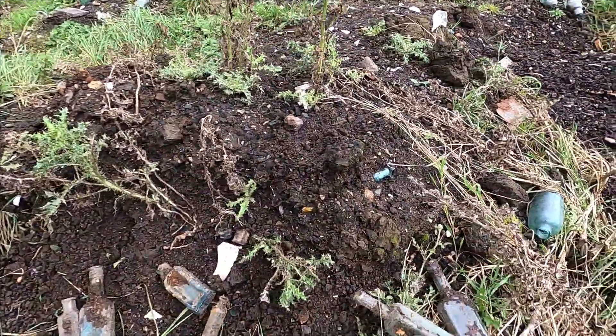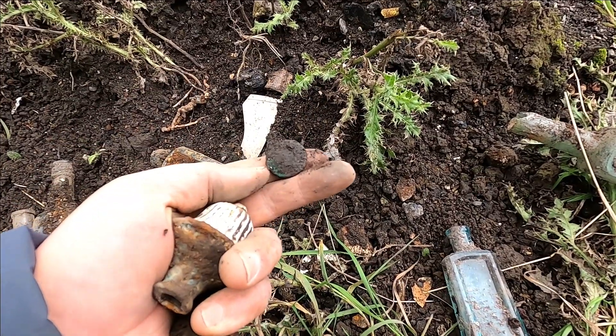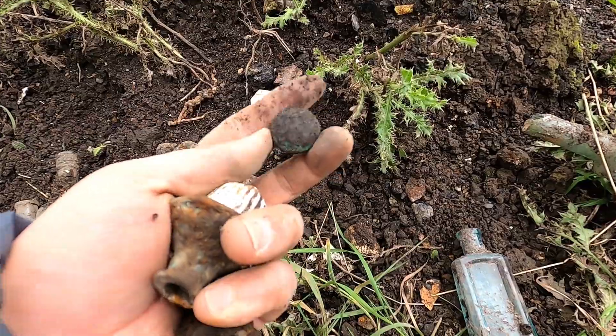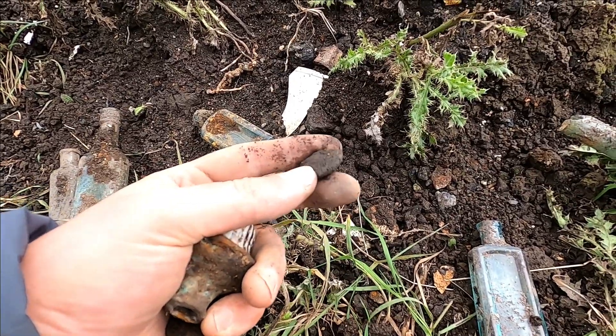That looks like either a coin or a button — button. Looks like it has some decoration, so I'll try to clean it up and see. The soak in warm water, a gentle clean, and maybe some electrolysis should reveal whatever decoration is still there.